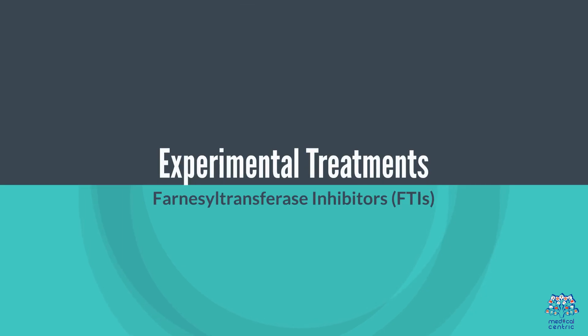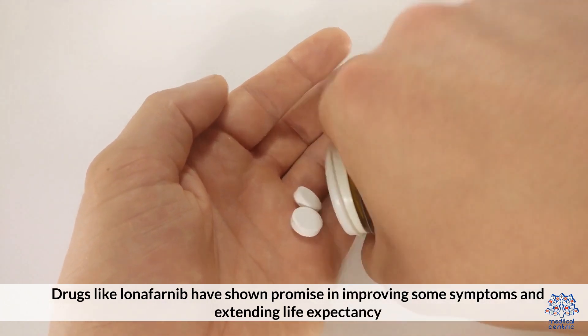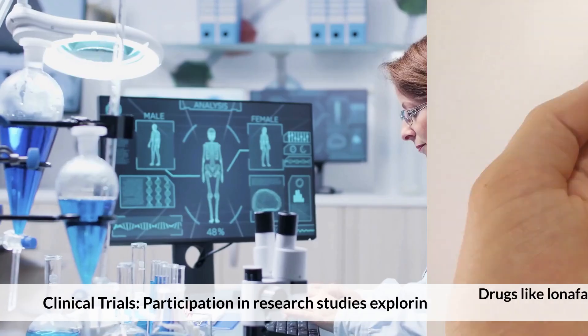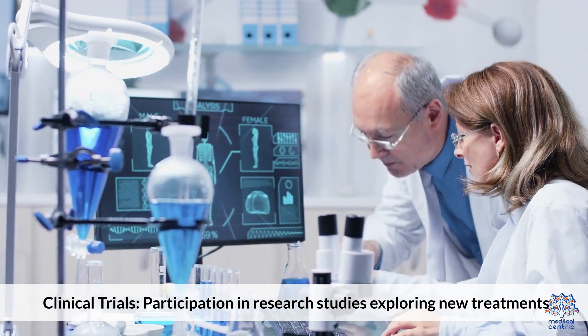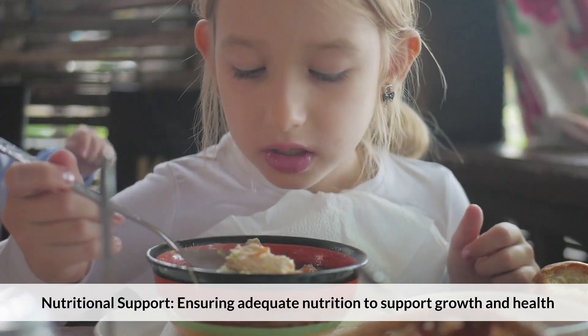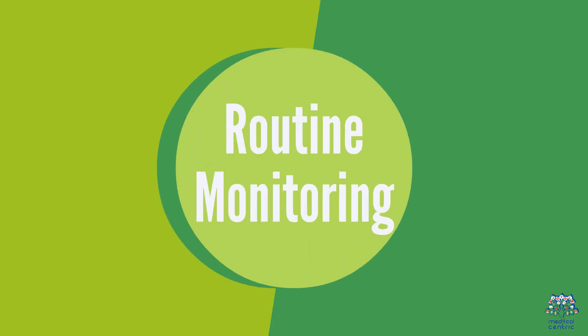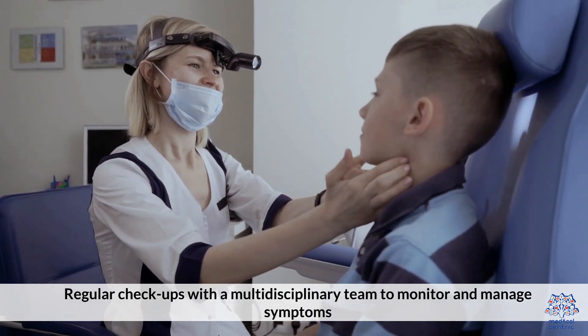Experimental treatments include Farnesyltransferase Inhibitors (FTIs) – drugs like Lonafarnib have shown promise in improving some symptoms and extending life expectancy. Clinical trials also explore new treatments. Supportive care includes nutritional support to ensure adequate growth and health, along with routine monitoring and regular checkups with a multidisciplinary team.